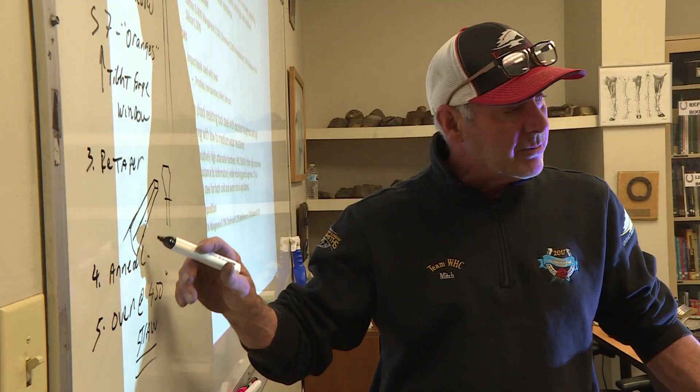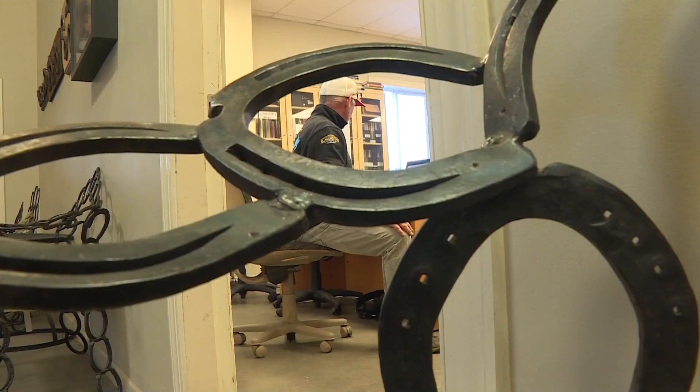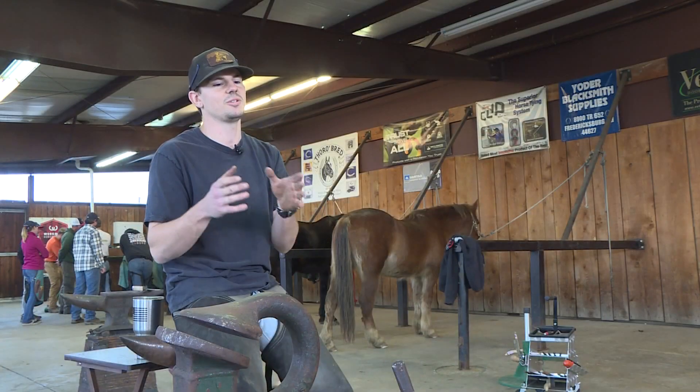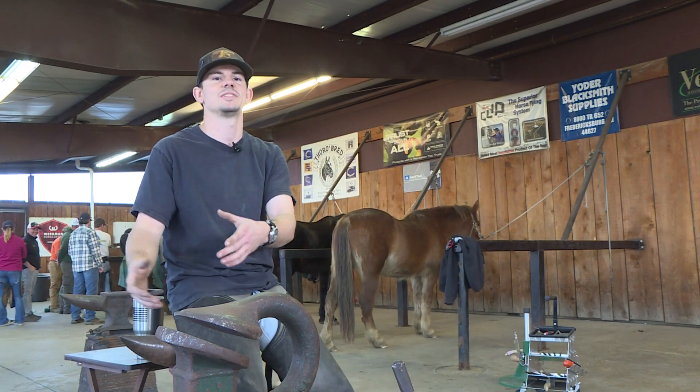The first color that comes up in heat treating is straw. Scientific lectures are not what most people think of when they consider enrolling in the Kentucky Horseshoeing School. The steel is too hard. Before a student pounds a hammer, they have to hit the books. It's hard to do all the other things we do if you don't know the textbook side of it.